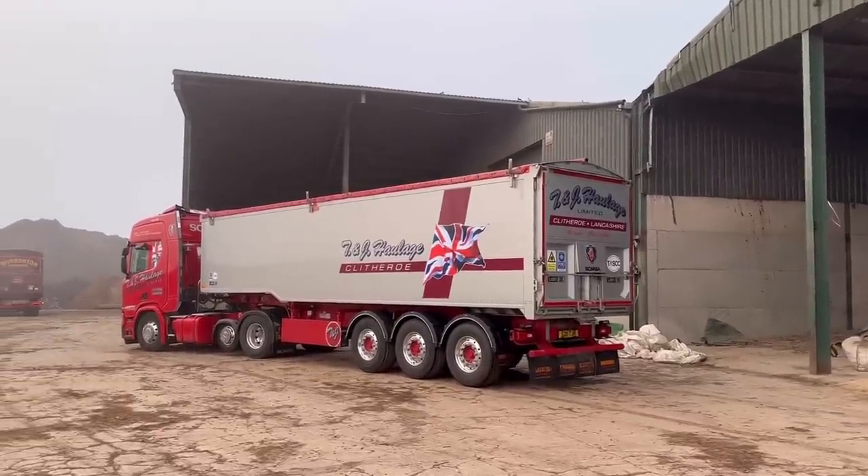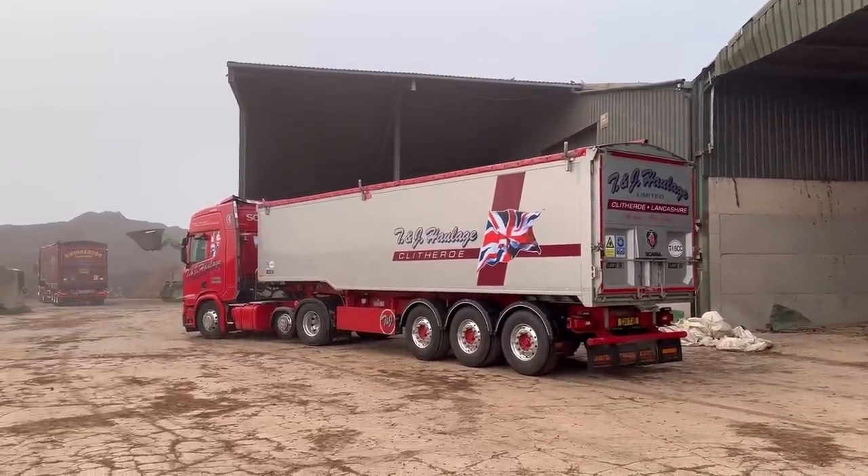We've also got the T20 in and Swinnerton's wagon as well getting loaded.